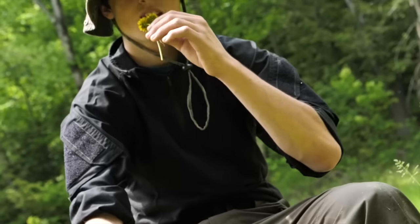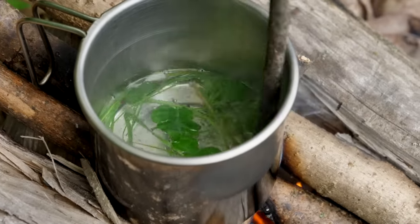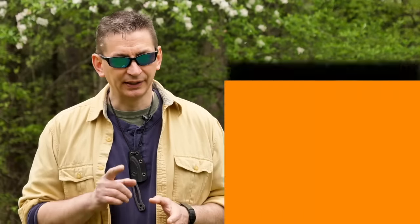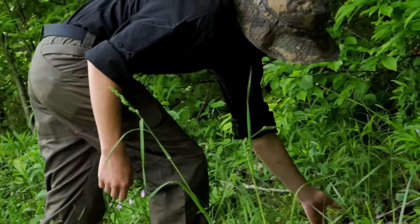You also need to know what parts of the plant are edible and at what stage of growth or time of year you can eat various parts. Beyond that, you'll need to know how to prepare each plant or part for consumption. You also need to know that many wild plants have look-alikes that can make you sick or even kill you. And remember this: if in doubt, leave it out.